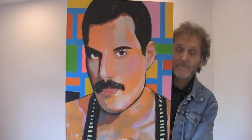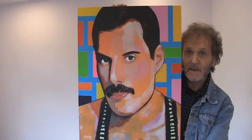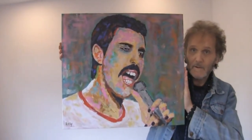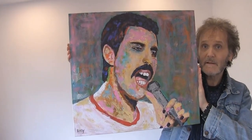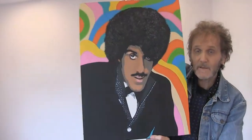There are two Freddie Mercury paintings. The first is called 'I Want to Break Free', and the second is called 'Flash' — an abstract Freddie painting.